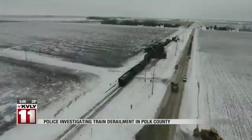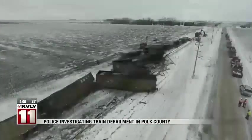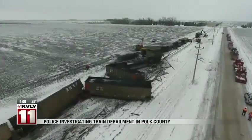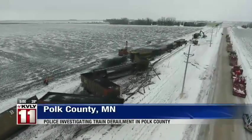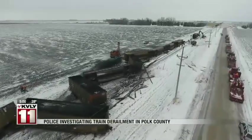Authorities are still investigating the scene where a train derailed early this morning in Polk County. It happened just east of Fisher, Minnesota. Authorities say no one was hurt, but 14 cars full of coal went off the tracks. Crews are still working to clean up the site. It's unknown why the train jumped the tracks.